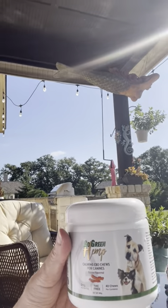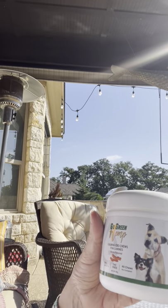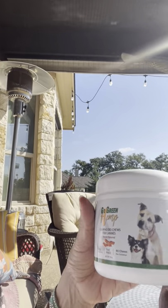We have been trying out this product. It's called Go Green Hemp and it's calming CBD chews for canines. It's bacon flavored and Hank loves them.